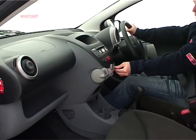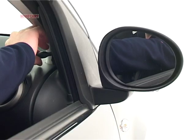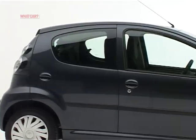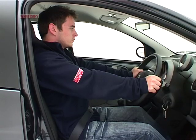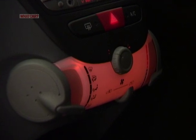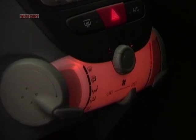At least everything feels substantial. You have to adjust the mirrors manually and wind the windows down by hand on the cheapest versions, but there's a good driving position and some nice touches, such as the heater control panel that glows orange when the lights are on.